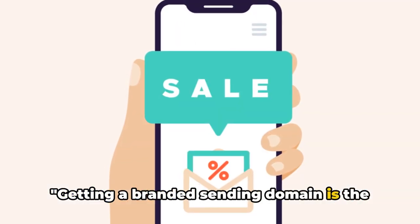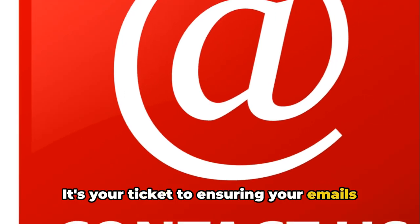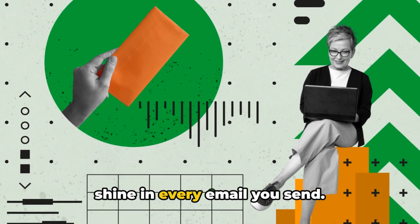Getting a branded sending domain is the first step to staying in the clear. It's your ticket to ensuring your emails land in the right inbox and not in the dreaded spam folder. So take the leap and let your brand shine in every email you send.